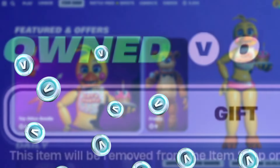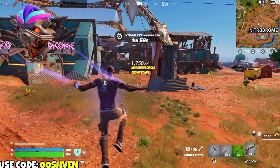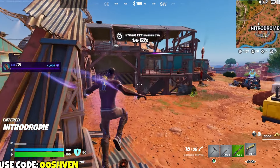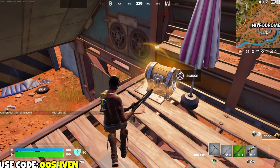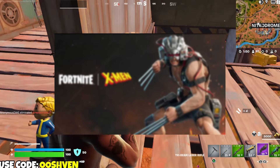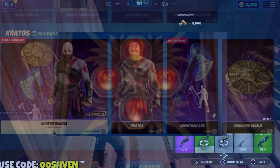Fortnite has added a brand new free bundle everyone can unlock in Fortnite Battle Royale, and one of these free bundles is leaving very soon so you want to make sure you claim it. We also have a ton of secret updates, new collabs coming through, in-game events, updates on Kratos, and much more.